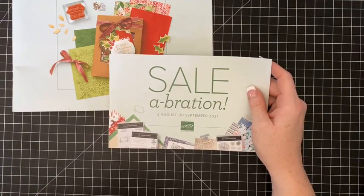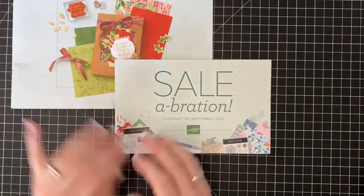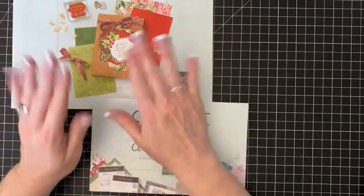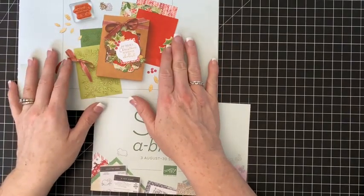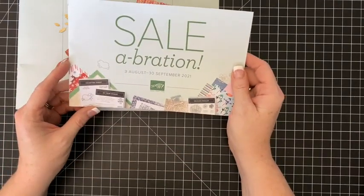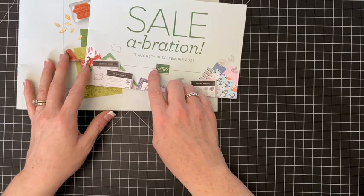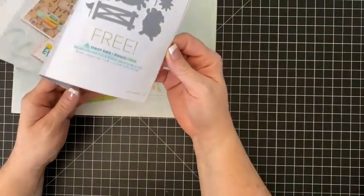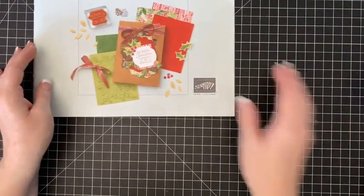So today is the brand new catalog — the mini catalog for July through December, the fall/winter catalog. This has all the brand new product for Christmas and fall and this is by far my favorite catalog we do each year. It's beautiful this year as it always is. The really exciting thing is we have another round of celebrations — for every $50 you spend you can get something free out of this catalog. Let's get started and walk through it.